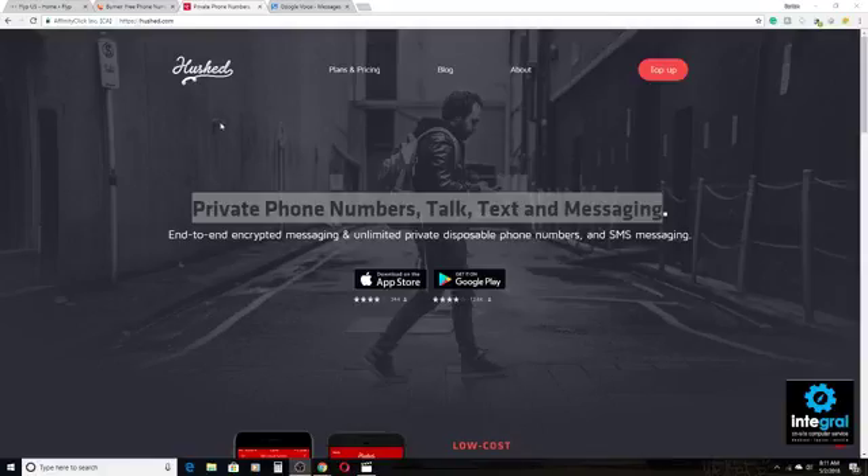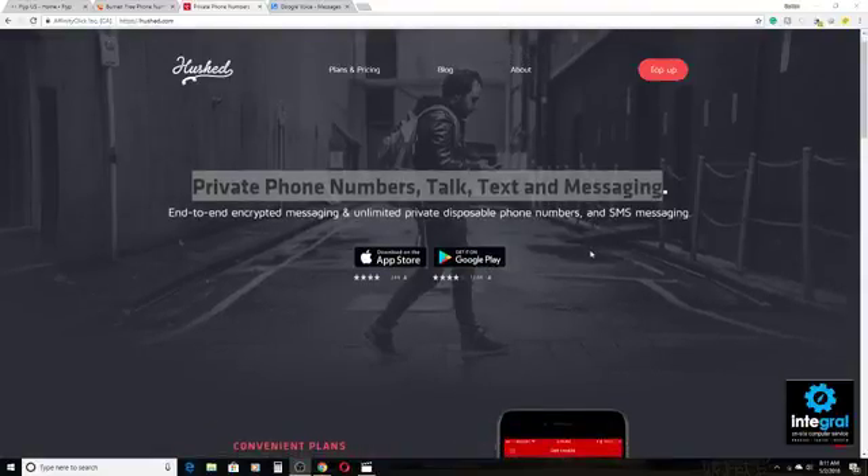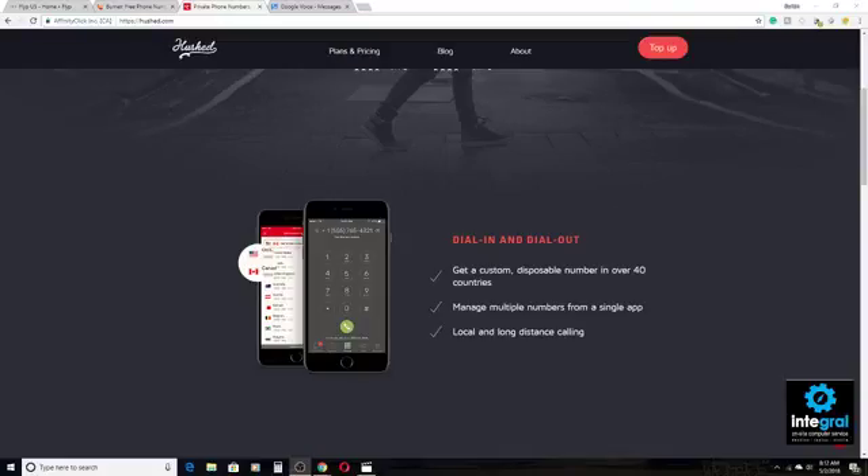Next on our list is Hushed — another app available for Apple and Android devices that allows you to use private numbers. This one allows end-to-end encrypted messaging, unlimited phone numbers, disposable phone numbers, and texting. And that's something I should mention about Flip and Burner as well — they also allow free texting. So you can send SMS messages through all of these apps without anyone knowing your personal number.